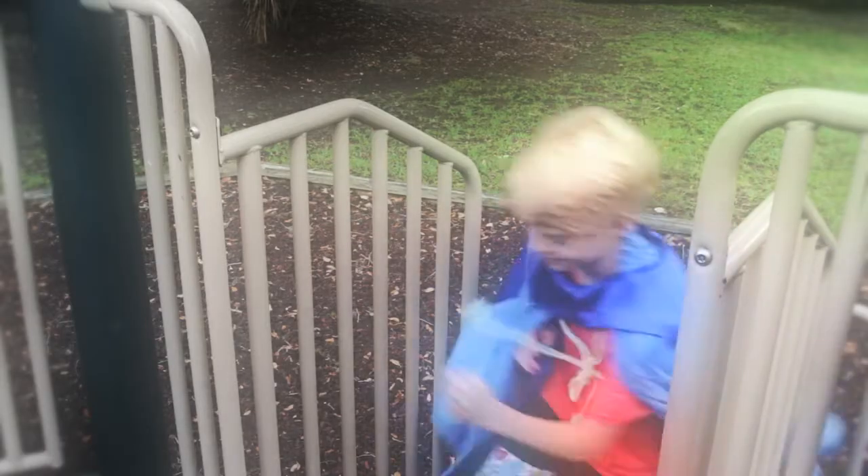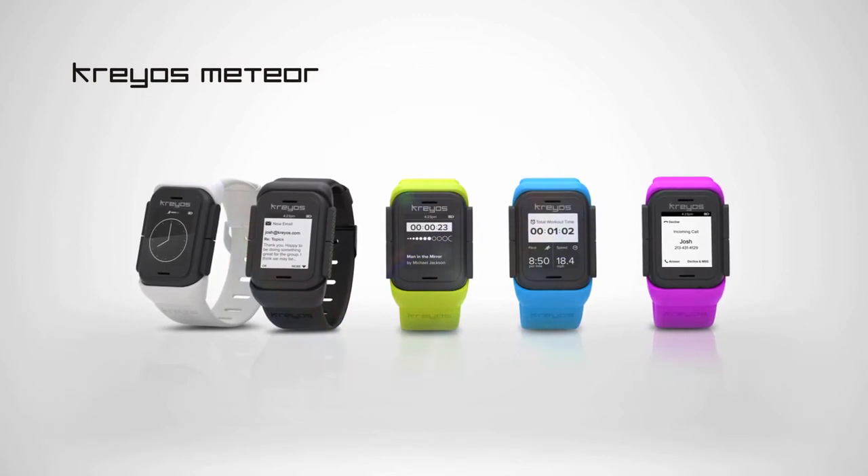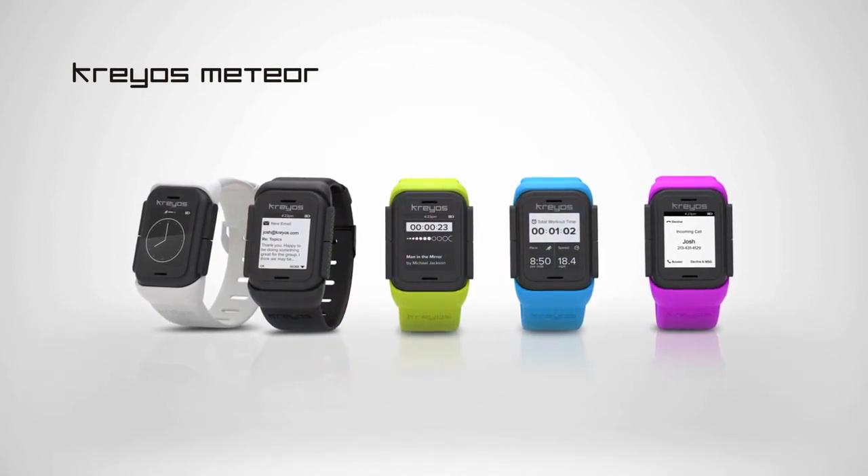You always dreamed that this was the way communication was supposed to be. Meteor Smartwatch by Kraos makes the future even better than you imagined.